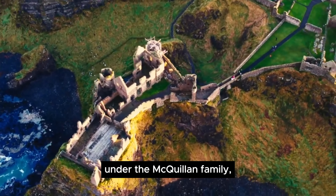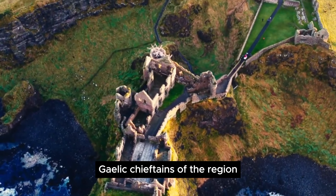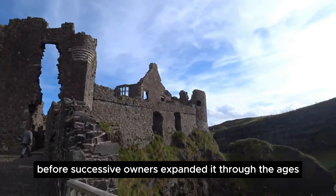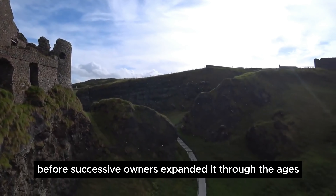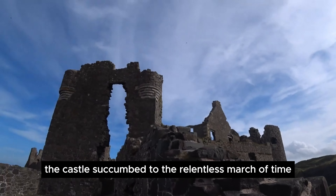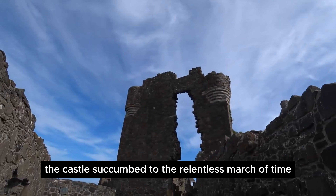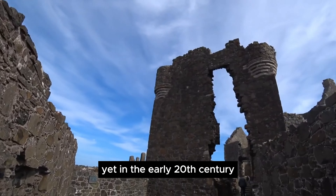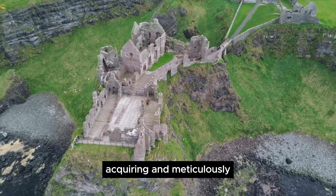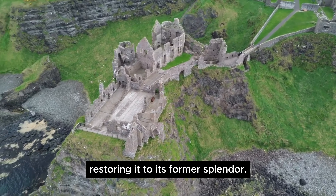It exudes an enchanting aura steeped in the rich tapestry of history and legend. Originating in the 13th century under the Macquillan family, Gaelic chieftains of the region, Dunluce Castle began as a modest structure before successive owners expanded it through the ages. Abandoned for over two centuries, the castle succumbed to the relentless march of time. Yet, in the early 20th century, the Guinness family stepped in, acquiring and meticulously restoring it to its former splendor.